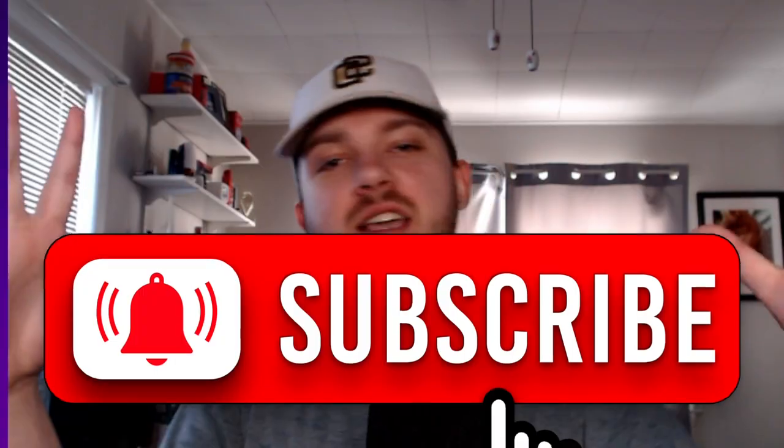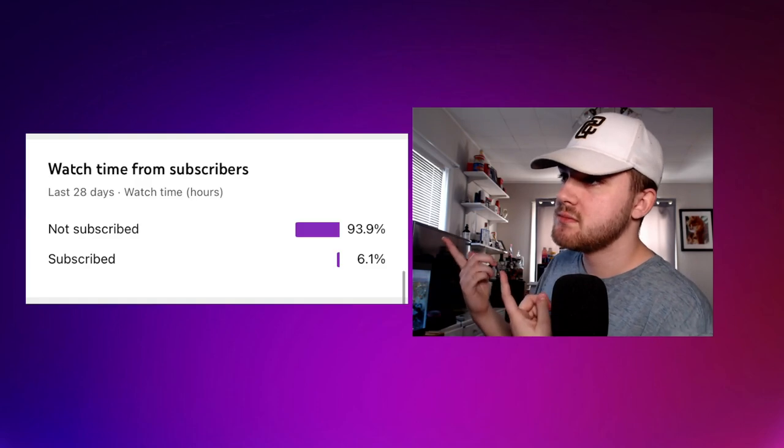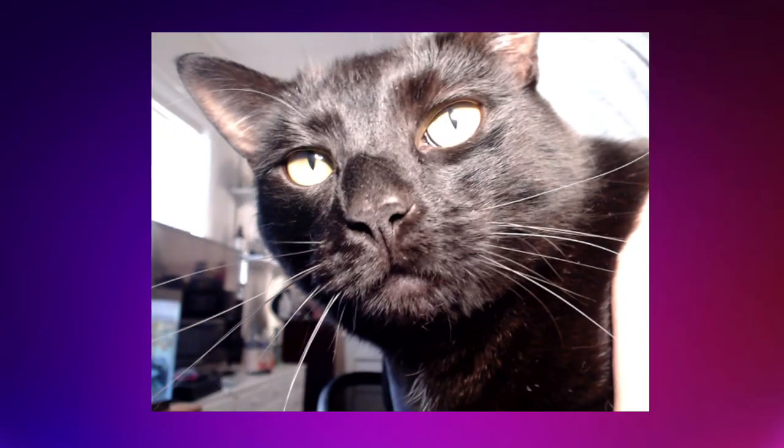I will continue to do my job and update you guys on all the latest scams. If you haven't already, join my Telegram and please hit that subscribe button. And click that like button for my 15,000-pound cat — he's awesome, he just doesn't want to be on camera. Thank you guys so much for watching, have an amazing rest of your day, always keep your head up and stay positive — I'll see you guys in the next one.